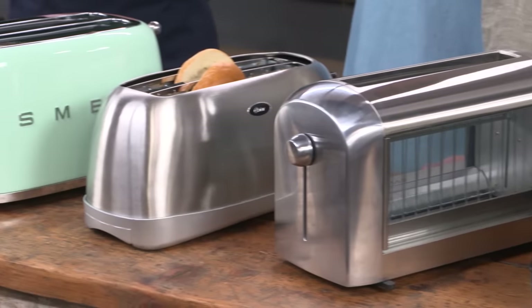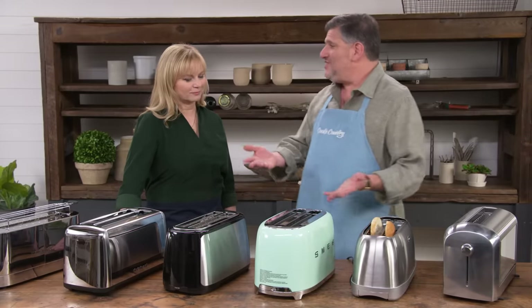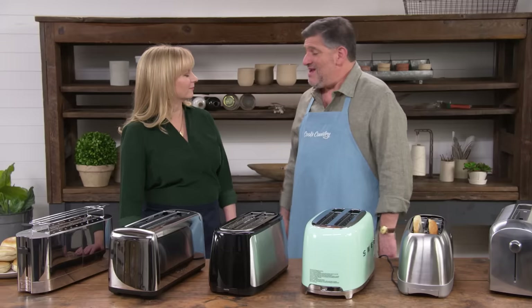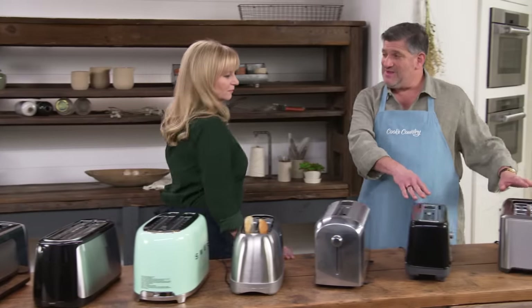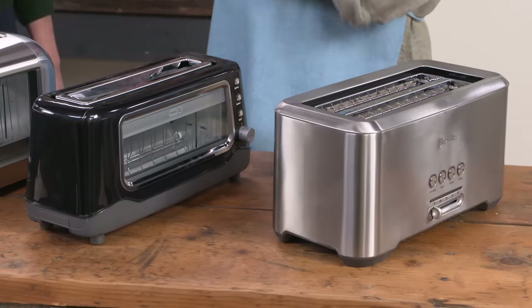The testing results across all three settings — light, medium, and dark — were not great across the board, with pretty uneven results. The light setting generally produced barely warm, very pale slices. The dark setting often produced burnt toast. The medium setting could yield a nice result, but you had to fiddle constantly. Only two toasters were really reliable in terms of delivering the setting you called for without a ton of fiddling.